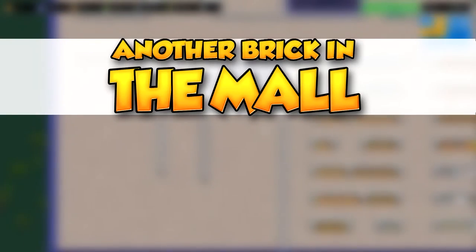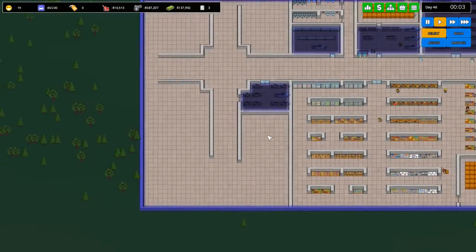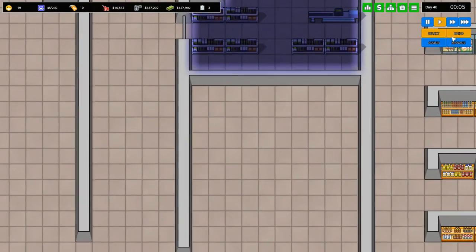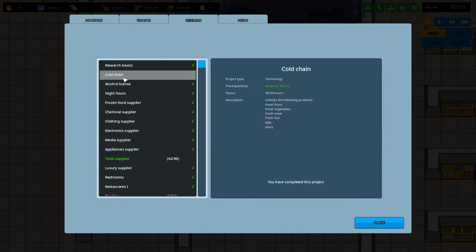Hello everybody and welcome back to Another Brick in the Mall. My name is — today we're going to be doing a phone store. I think yeah, I like that idea quite a bit. Let's take a peek. In our big mall we have these things — we could have an ice cream area, a liquor store, frozen food, chemicals.